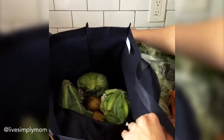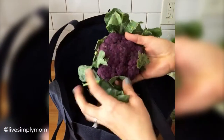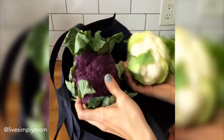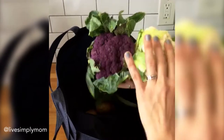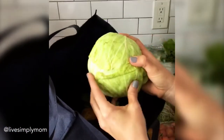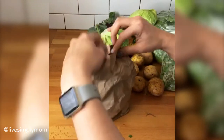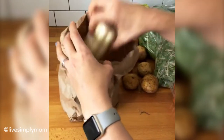Oh, this one got smushed — I'll use them today. Some heirloom tomatoes, a pepper, and then I got some cauliflower. I'm going to try doing some veggie bites for the kids with this cauliflower — purple and then traditionally white. And a small head of cabbage. I love that they have small heads rather than just giant ones.